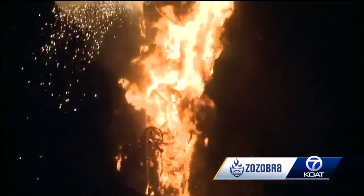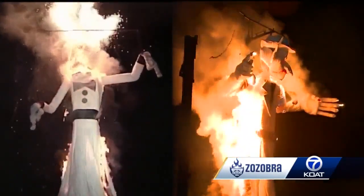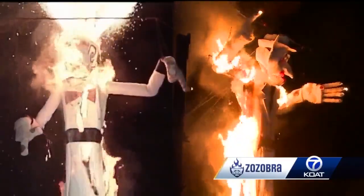His height started at 15 feet in 1924 and grew to the giant he is today. In the last few years, we've increased it even more, so now Zozobra stands about 55 to 60 feet tall. One other key difference: his wardrobe changes year to year, and that's all thanks to the Decades Project.